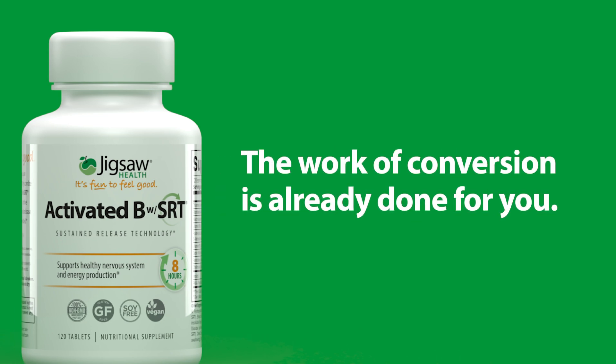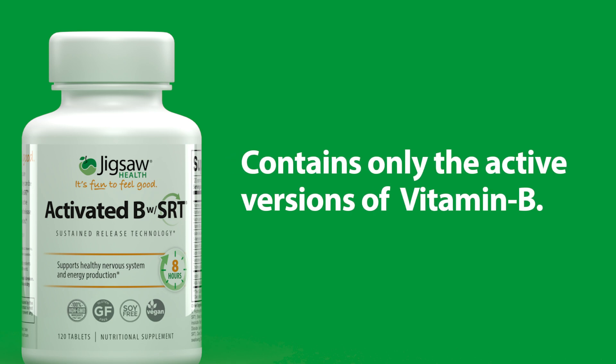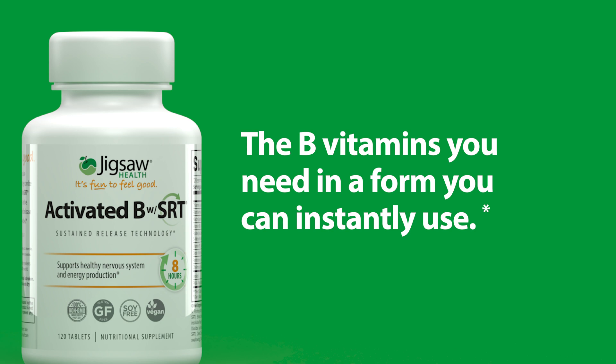Jigsaw Health Activated B with SRT does the work of conversion for you. It was created with only the active versions of the most important B vitamins, so the benefits are available immediately after absorption.